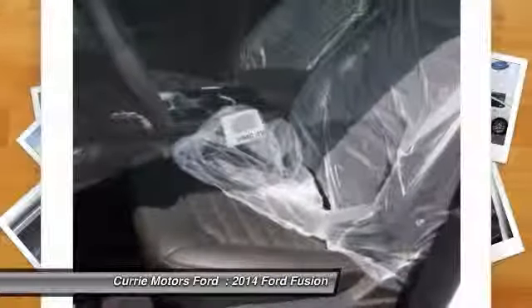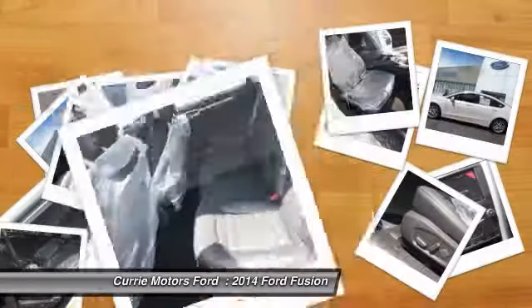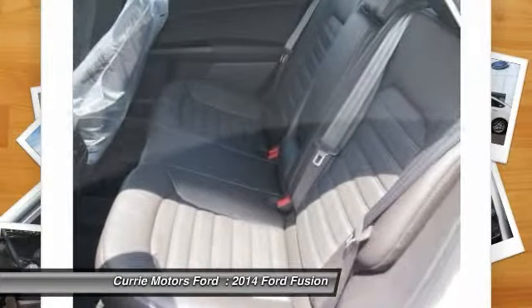Driver airbag. Adjustable steering wheel. Power steering. Four-wheel disc brakes. Cruise control.